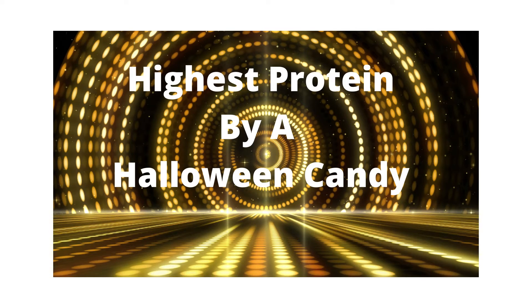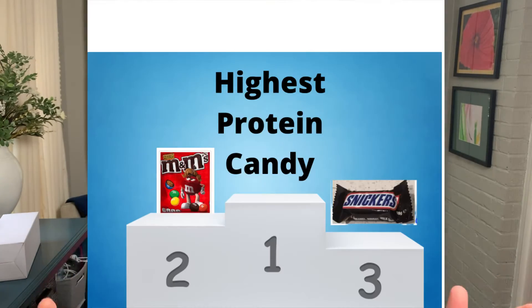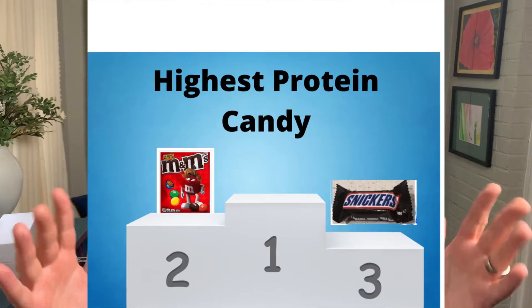I'm probably going to eat more than just one Jolly Rancher because they're like this big. The next category is highest protein — you know we do high protein around here, so this needed its own category. It's not going to be a large amount of protein, but we'll take any bit we can get. We have a tie: Snickers and M&M's Peanut Butter both coming in at 1.5 grams per serving. And at number one, Reese's Pieces coming in at 1.7 grams of protein. If you're looking for a little bit of protein, these are the ones to get.